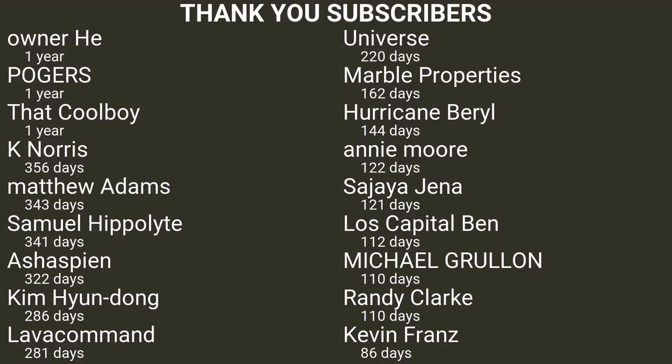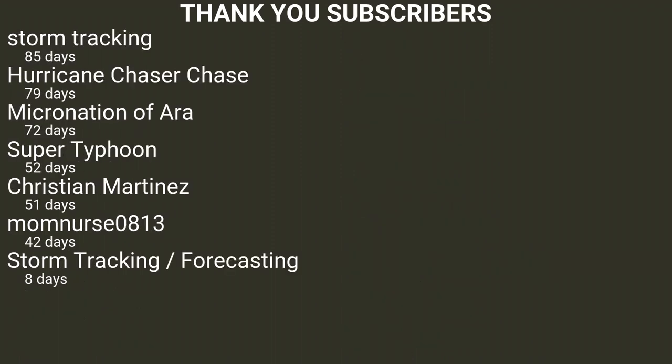Thank you to all of the subscribers of My Hurricane Shack. This only includes users who have made their subscriptions public.